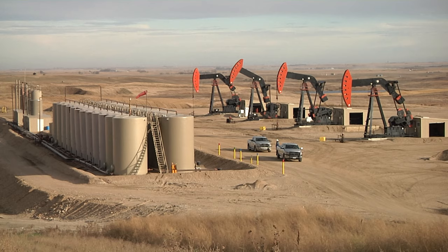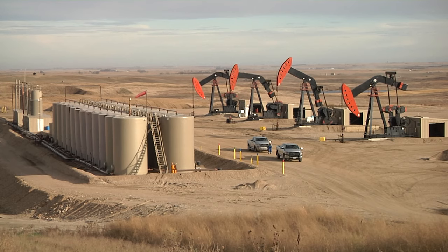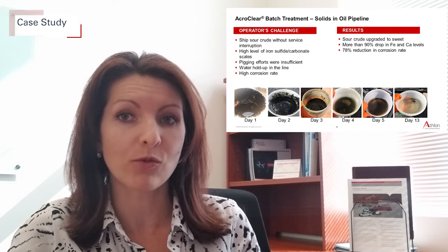Oil and water tank batteries or fluid pipelines can be treated for scavenging H2S as well as cleaning iron sulfide deposits. As an example, one production pipeline was experiencing high levels of solids and a high corrosion rate. Ten gallons of AcroClear together with two gallons of acetic acid were injected continuously over a five-day period.